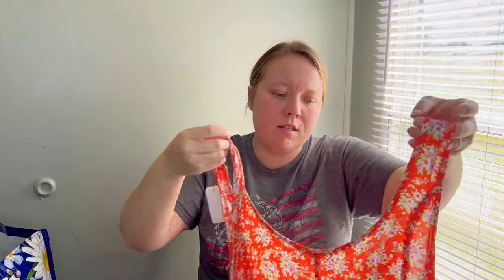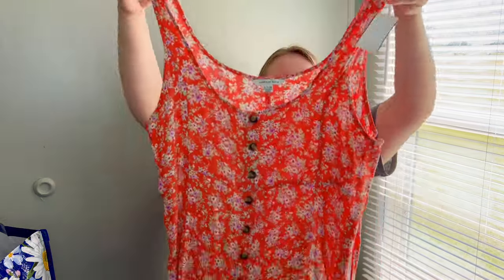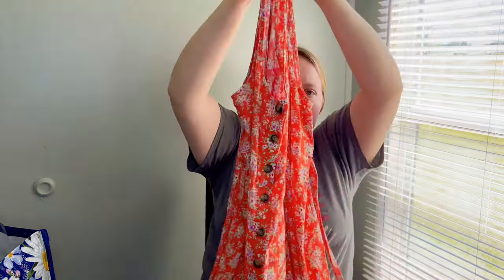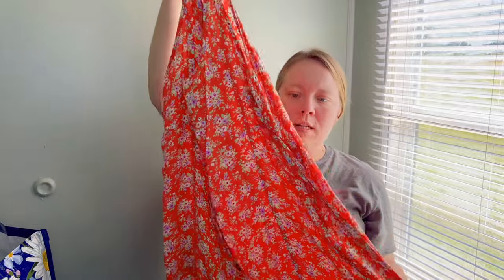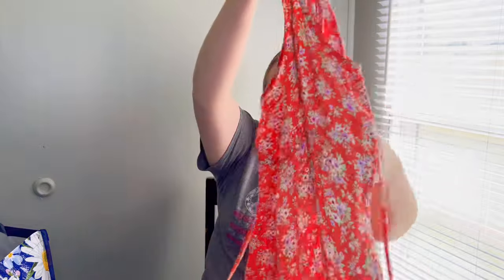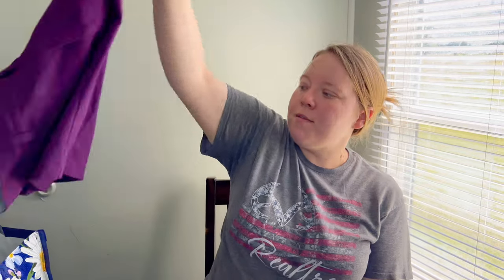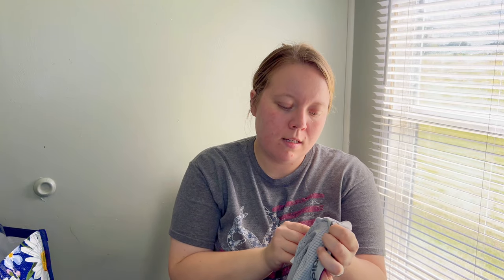Another dress — I believe this is a newer-tag American Eagle. I looked at the inner tag and I think it said 2022. It's so cute — it would look great with a white t-shirt under it. It has a tie and little button detail. I love selling dresses; it's my favorite thing to sell.